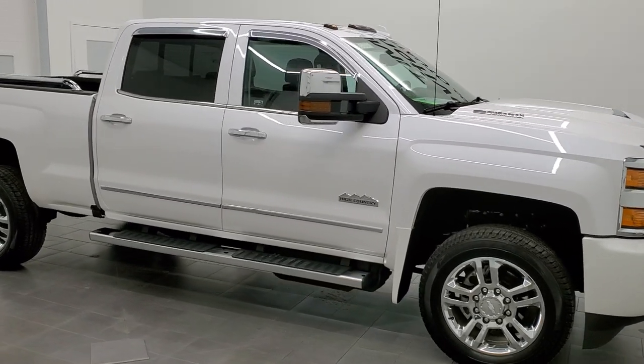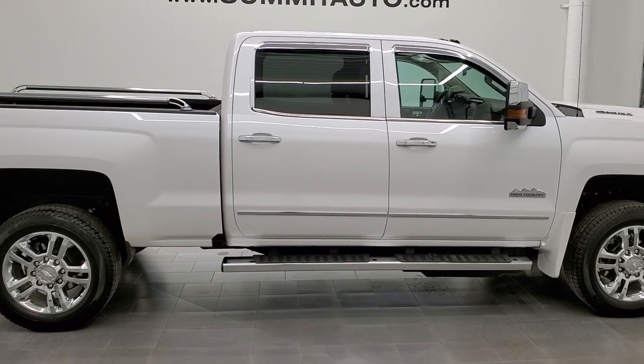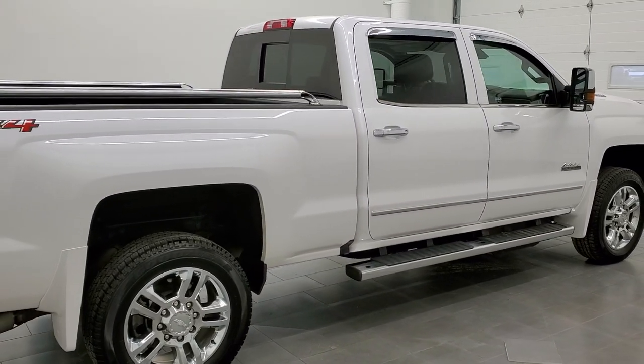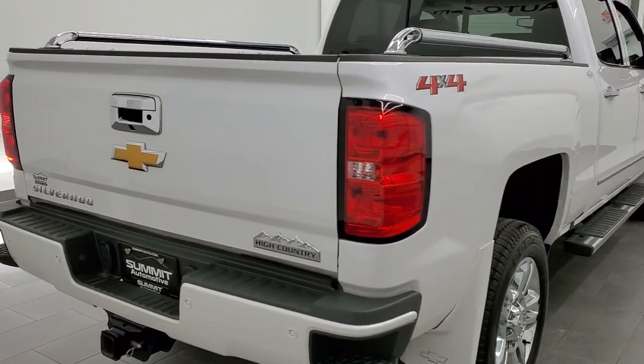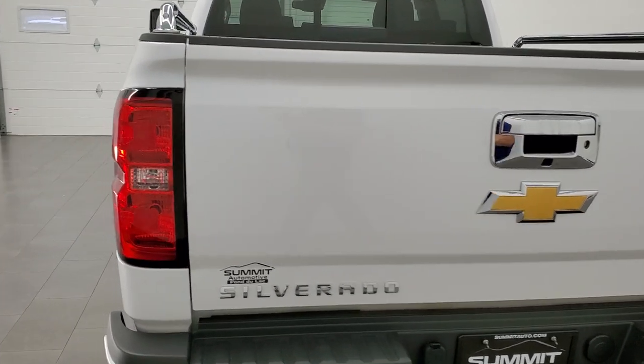This 2018 Chevy Silverado 2500 Crew Cab Short Box High Country is stock number 12376Z. We are here at Summit Automotive in Fond du Lac, Wisconsin, your new and used heavy-duty truck headquarters.